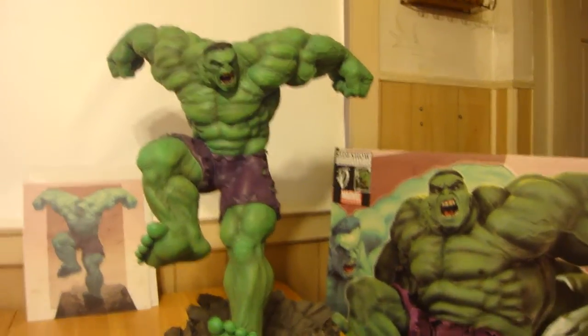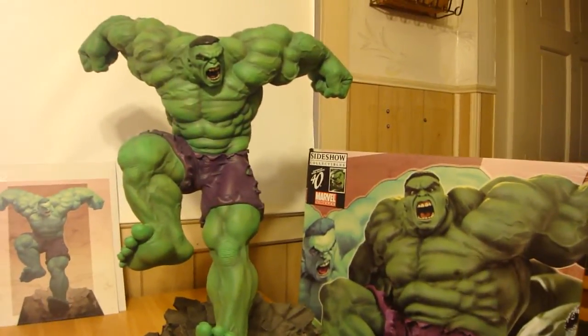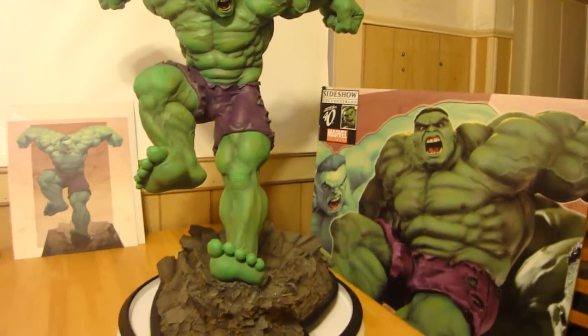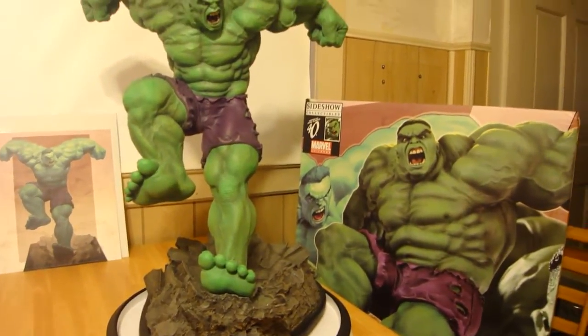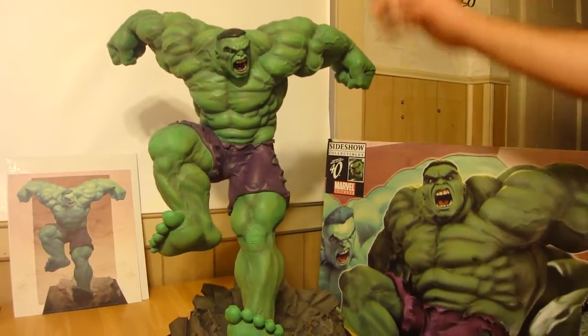Statue Under 75 here with the Sideshow Collectibles Hulk Comiquette. This is by Ariel Olvedi. So far he's done the Punisher, this Hulk, also Venom, he did Carnage, and soon coming out — which I'll be getting in the mail — Spider-Man.